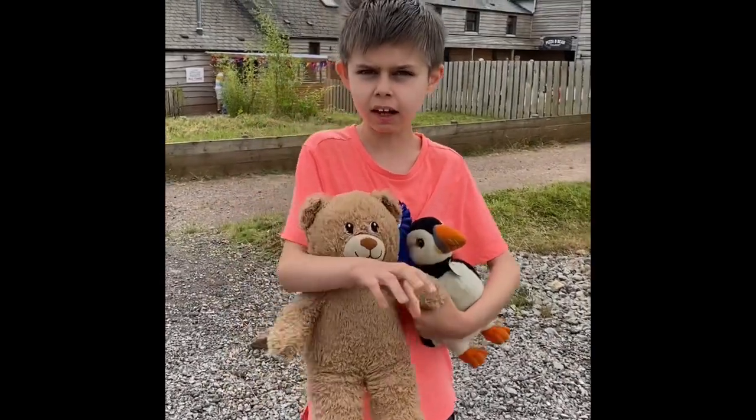Hello everyone, welcome to Travels with Thomas. Today is my birthday, so we are going to Mountain View Ranch for my birthday day out and vlog. I'll see you when I get there. Hello everyone, here we are at Mountain View Ranch!